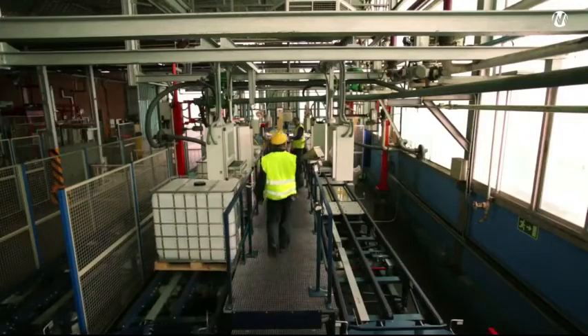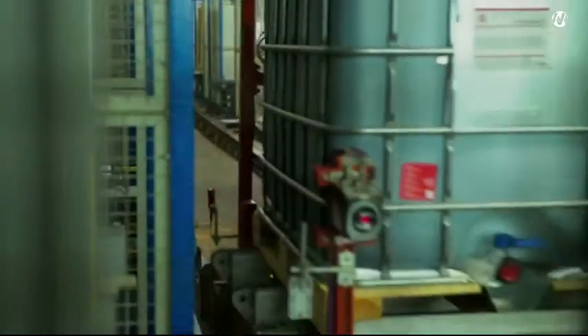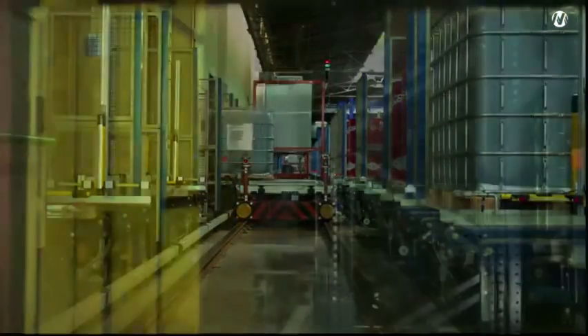The construction of the new automated rack-supported warehouse has provided us with a whole range of advantages. It has allowed us to improve our manufacturing processes, facilitate and streamline our dispatches and deliveries of customer orders, and ensure the traceability of all our processes.